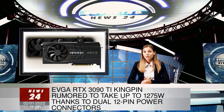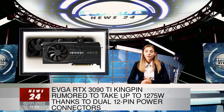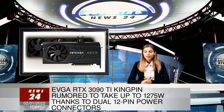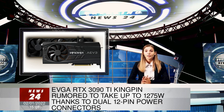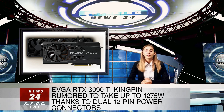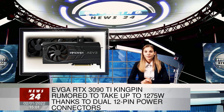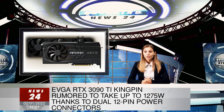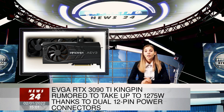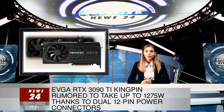So two of these on the EVGA RTX 3090 Ti alongside the PCIe slot could provide up to 1,275W of power to the card. It is unlikely for the card to consume so much power all the time, but these are enthusiast-level products, so manufacturers do often go overboard with stuff like these.